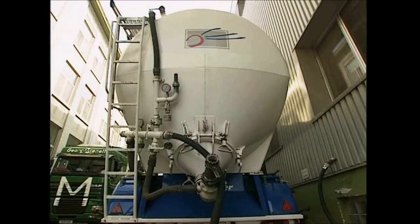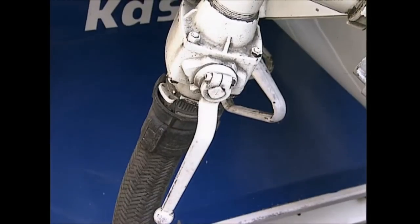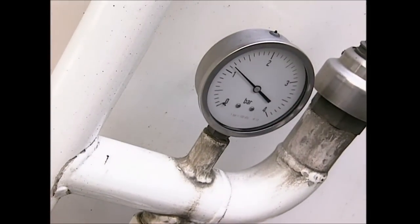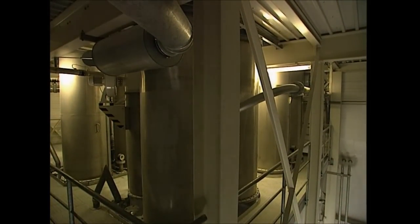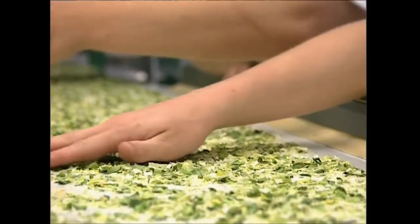Life for many of the ingredients in an instant soup starts out in trucks, and believe it or not, this one is full of sugar. Soup producers use sugar in many of their recipes because it adds flavor to the final taste. These workers are sorting another important ingredient: dried leeks. Any burnt ones are removed, but the rest will be added to the final mixture.